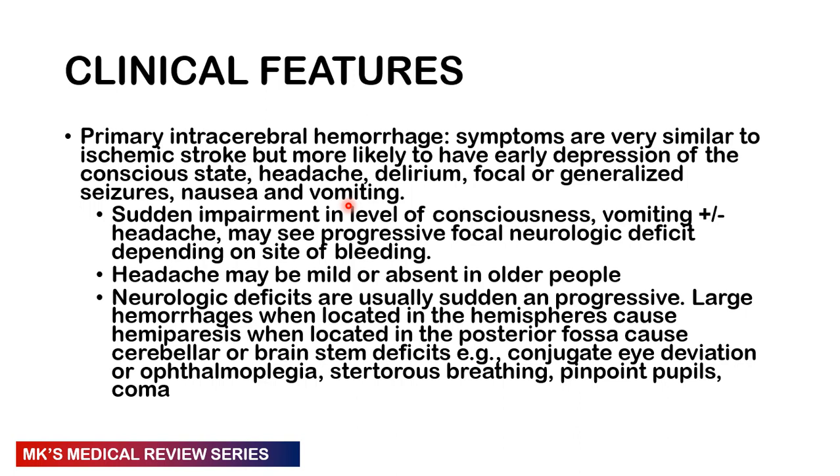Large hemorrhages in the hemispheres can cause hemiparesis; when located in the posterior fossa, cerebellar or brainstem deficits may be present — for example, conjugate eye deviation or ophthalmoplegia. Patients may also have stertorous breathing, pinpoint pupils, or coma.